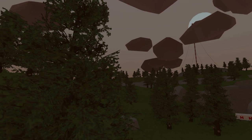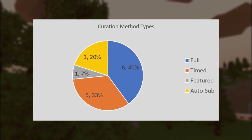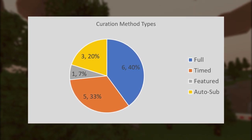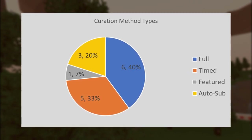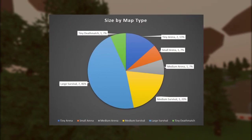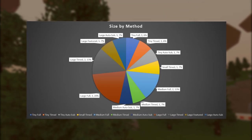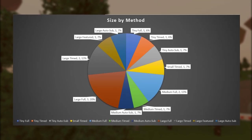A link to the full spreadsheet will be in the description. Some statistics to highlight: for map types there have been 10 survival maps, 4 arena maps, and 1 deathmatch map. For curation methods, the slight majority of maps used full curation at 40%, with timed coming in at 33%. Regarding size, large maps are the majority at 46%, with an overabundance of large survival maps. The majority of large maps used the full curation method at 20%, followed by large maps under timed curation at 13%.